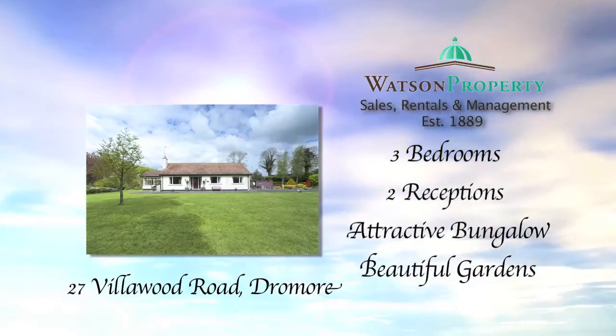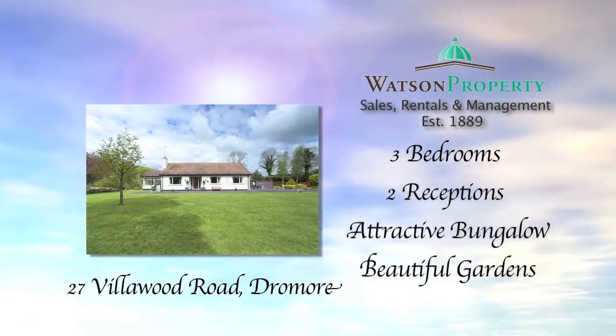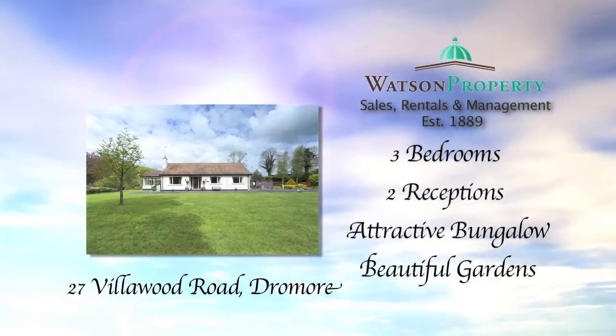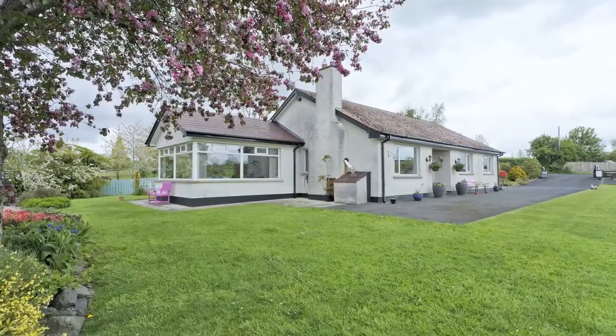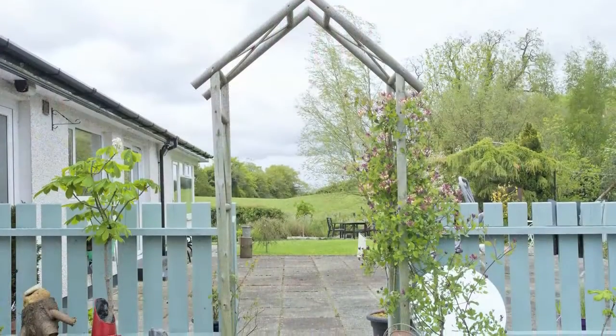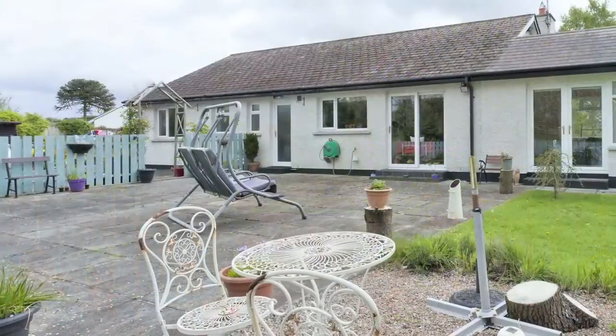Welcome to 27 Villawood Road, Dromore. Nestled in the rolling green countryside of County Down and set in stunning grounds, the property was constructed around 35 years ago and was recently upgraded throughout.